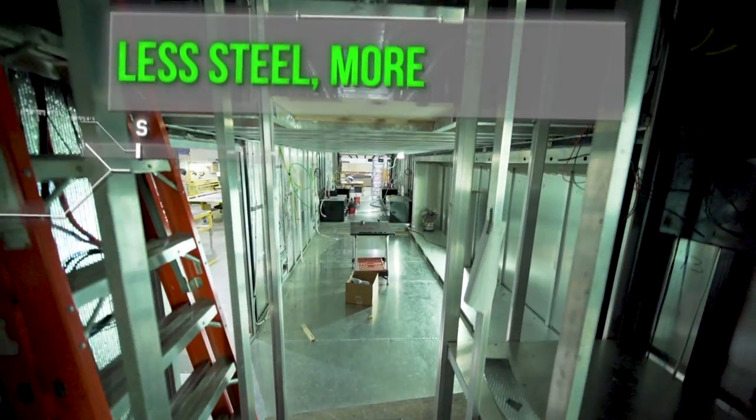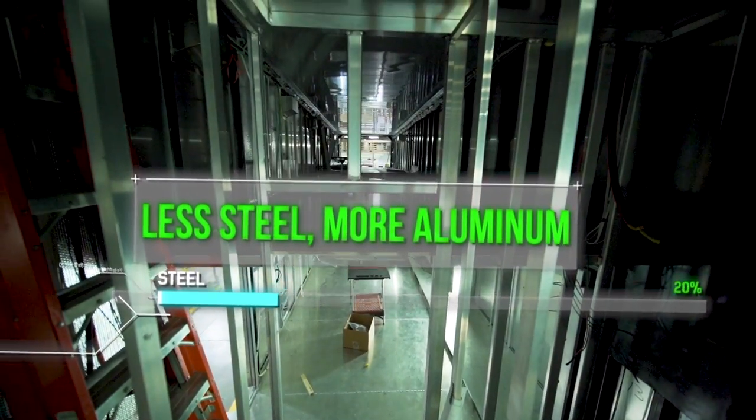We've changed some of the composite materials that we're using inside over that 10, 12 years. Less steel, now more aluminum.